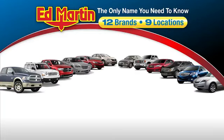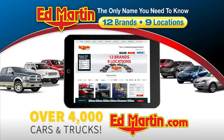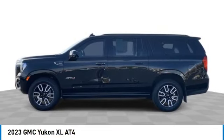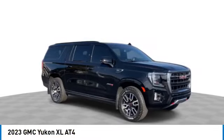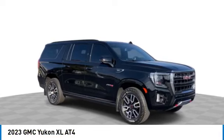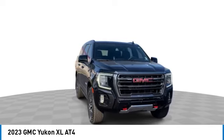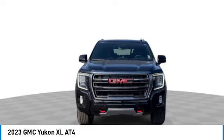Thank you for clicking our video. You can also shop over 4,000 more cars and trucks online at edmartin.com. You are going to love the 2023 Yukon XL. GMC Yukon XL is a great choice for families who need a full-size SUV with maximum seating. The looks don't hurt either.